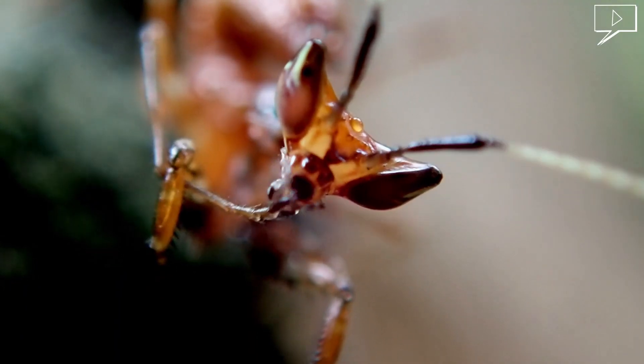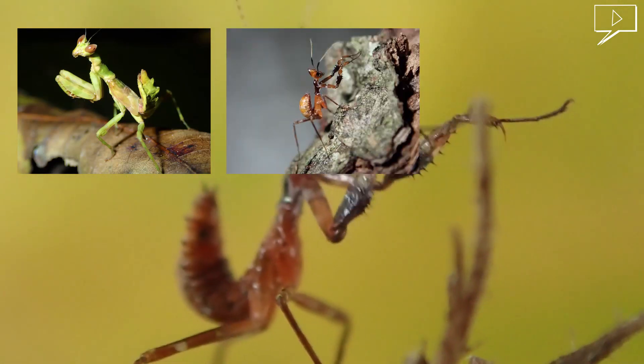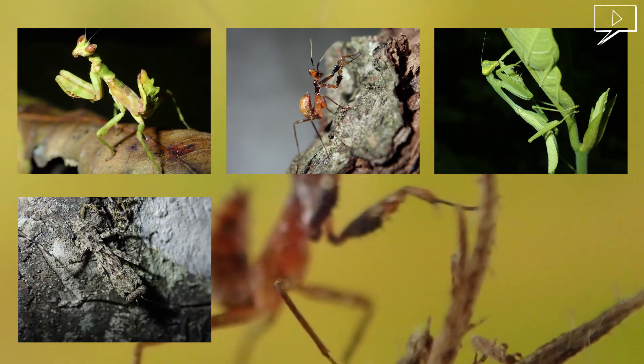Sri Lanka is home to over 56 species of mantises. Here are seven different species of mantises found in Sri Lanka.